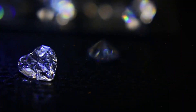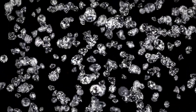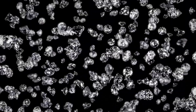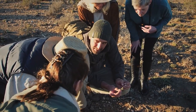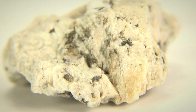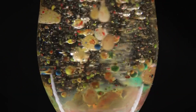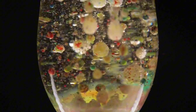Diamond, on the other hand, rarely appears as the clear octahedron people expect. Raw diamonds in alluvial or kimberlite-derived settings are often coated, irregular, and dull unless cleaned. A field prospector should learn to visually reject the usual suspects: quartz, though abundant and occasionally glassy, lacks the refractive edge and perfect cleavage of topaz. Feldspar may appear blocky but shows pearly luster on cleavage faces. Glass fragments, especially near roads or erosion sites, can mimic luster but often bubble internally and lack the density of real gemstone material.